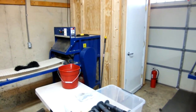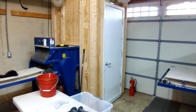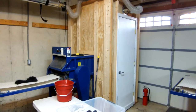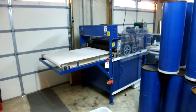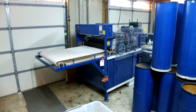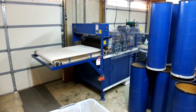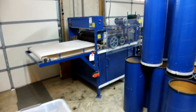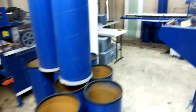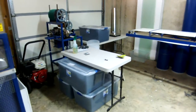Once the fiber is washed and dried, it comes over here to the picker, which separates it into individual strands in a kind of a cloud. I had to construct that little room — it's got a vacuum system on it. The next step is the fiber separator, which separates the fine fibers from the coarse fibers, and both sets of fibers from vegetable matter, so it's an important step in cleaning the fiber.